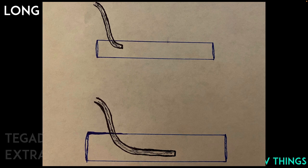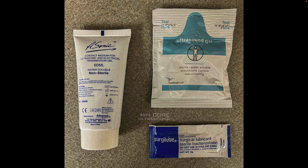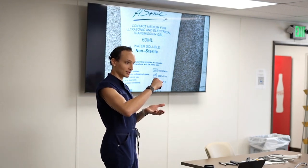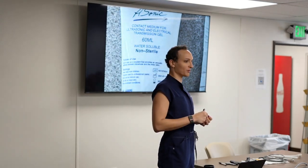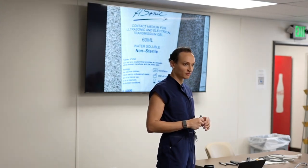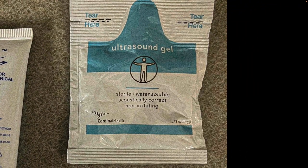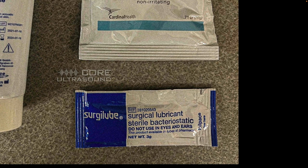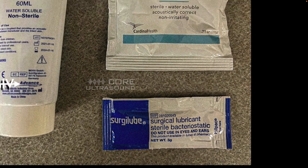With gel, it's important to use the right stuff. There are three kinds: bottle gel and two different packet sizes. Look carefully — does it say sterile or non-sterile? Do not use the non-sterile gel for ultrasound-guided vascular access because you're at very high risk for infection. The little sterile packs are what I typically use. If you're not sure, just double-check: it's clearly written on there.